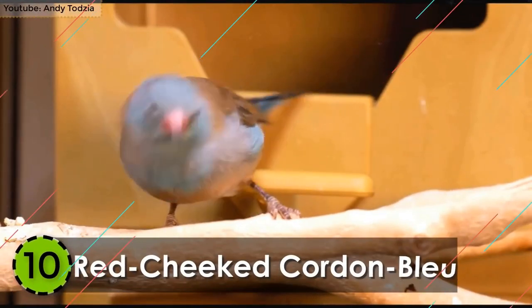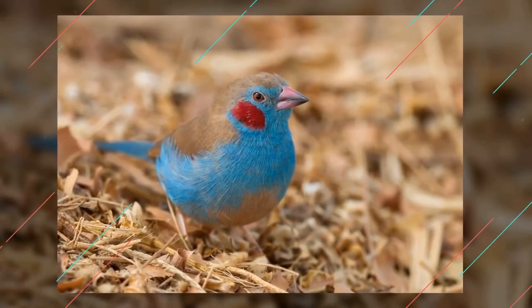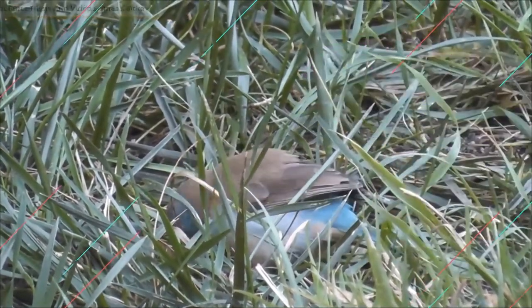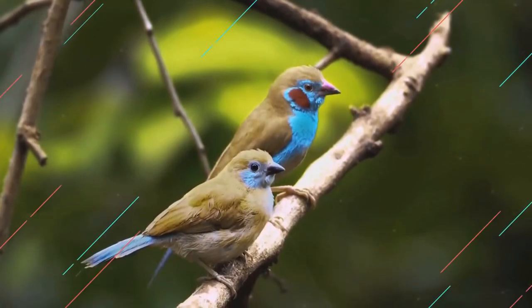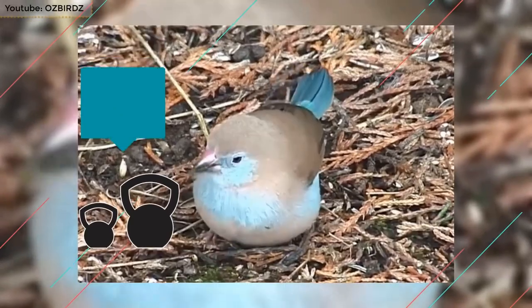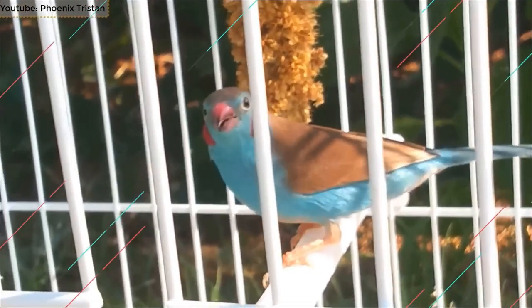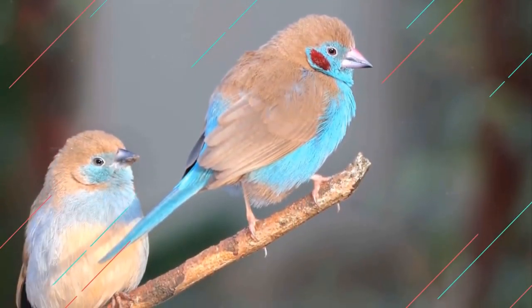Number 10: Red-Cheeked Cordon Bleu. One of the most beautiful birds in the world is also one of the smallest. The Red-Cheeked Cordon Bleu is native to the Sub-Saharan areas of Central and Eastern Africa. It is commonly found in the interior parts of the forest at normally a high elevation. It's only around 4.9 to 5.1 inches in length and can weigh up to 11 grams. The underparts are brown, whereas the rest is pale blue. With the signature red patches on its cheek, the Red-Cheeked Cordon Bleu is among the most uncommon birds in the world.